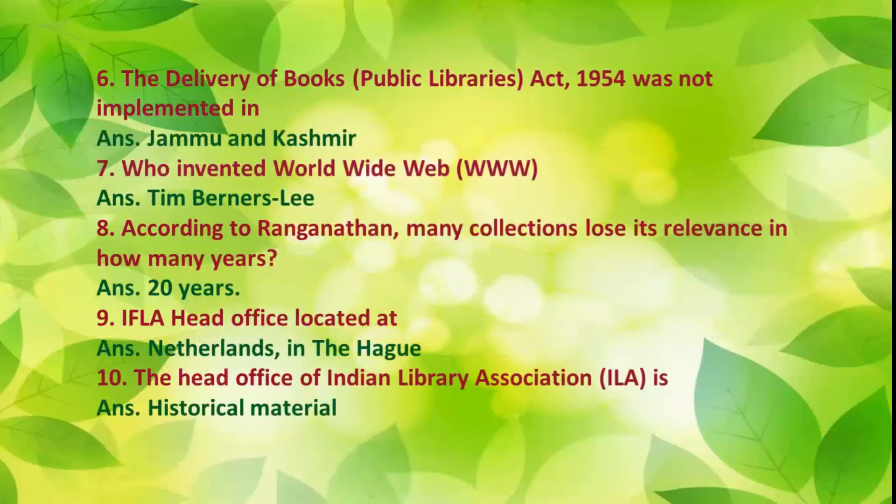Number 7: Who invented the World Wide Web (WWW)? Answer: Tim Berners-Lee.